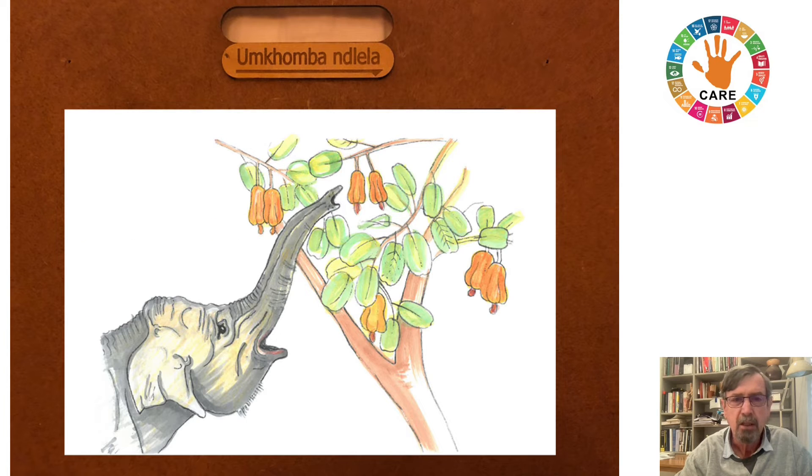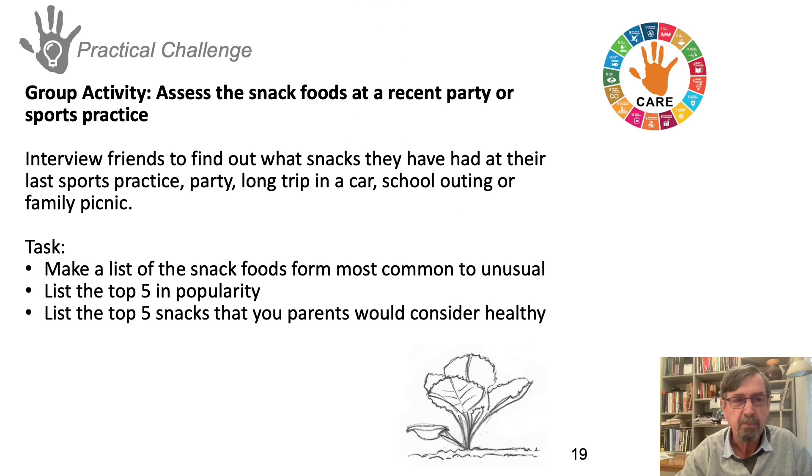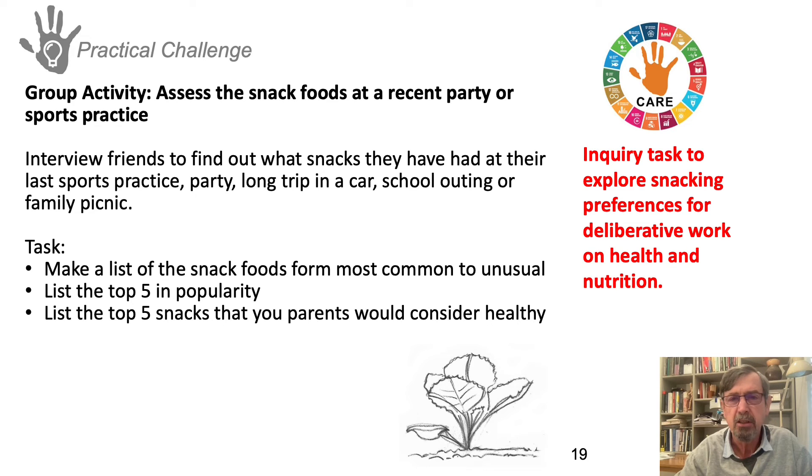Here we have a wonderful picture of cashews in India and an exciting story exploring the globalizing history of cashews as a snack food — now being grown in South Africa, as a matter of fact, because of climate change as a new crop. Students in life orientation were invited to explore snacking preferences for deliberative work around the issue of health and nutrition.